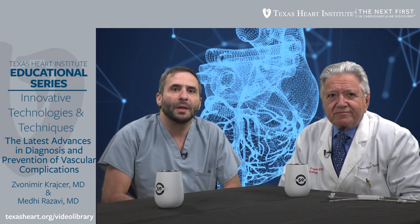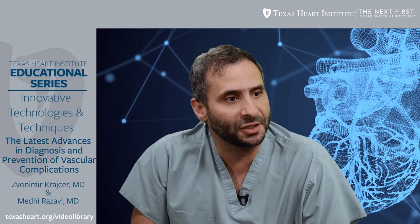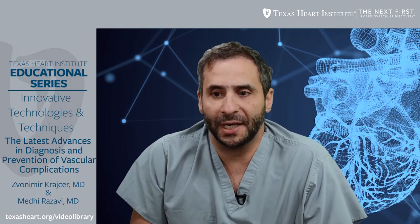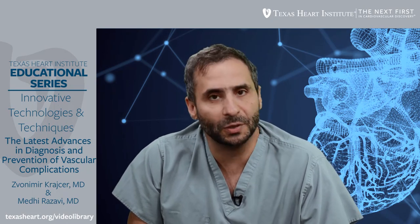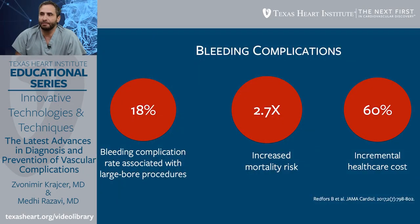Bleeding is a big problem — a major problem. It affects not only the patient's short-term outcome but their long-term outcome. If you bleed, your chances of delayed recovery from a procedure increase, the chances of dying in the hospital increase, and the cost of hospitalization increases significantly. Bleeding complication rates associated with large-bore arterial procedures are as high as 18% across the board. When they happen, you have double the risk of death and healthcare costs increase by about 60%.